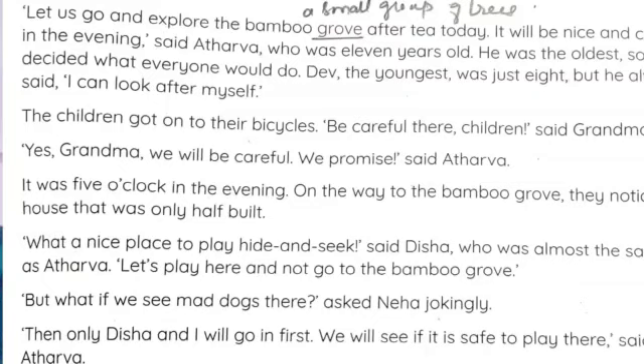Dave, the youngest, was just eight years old. Who was the youngest? Dave. But he always said, 'I can look after myself.' He always insisted he could keep himself safe.